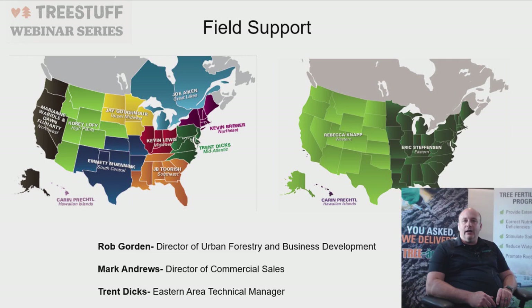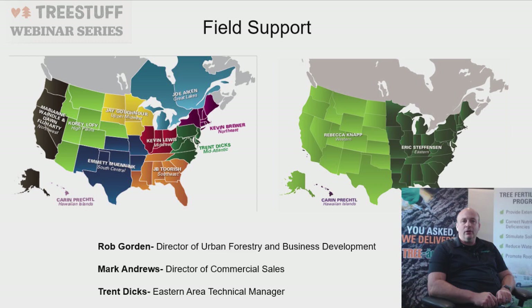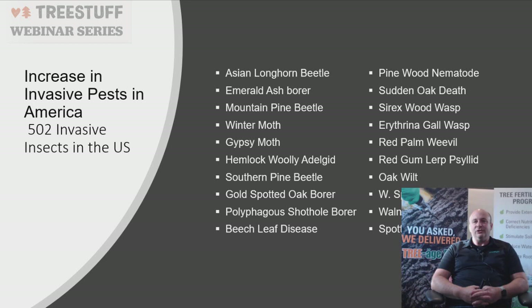Field support-wise, we have 12 reps on the commercial team — the turf side. I'm in the Mid-Atlantic, Kevin Bruger is in the Northeast, JB is in the Southeast, Kevin Lewis covers the Midwest, Joe Aiken covers the Great Lakes and Canada, Jay Goffner covers the Upper Midwest, Emmett's in the South Central, Corey Laffey covers the High Plains, and Mary Ann Waddell and Don Cluehardy are in the Northwest.